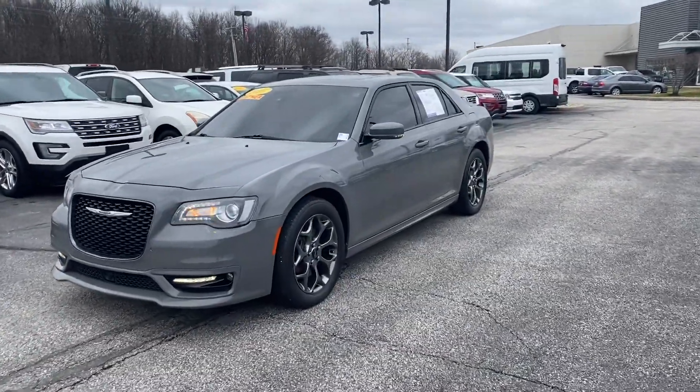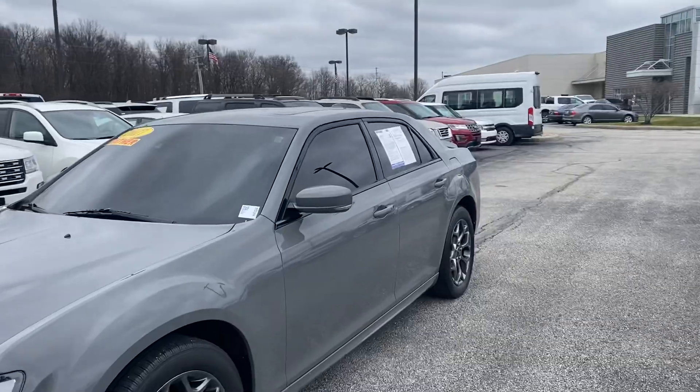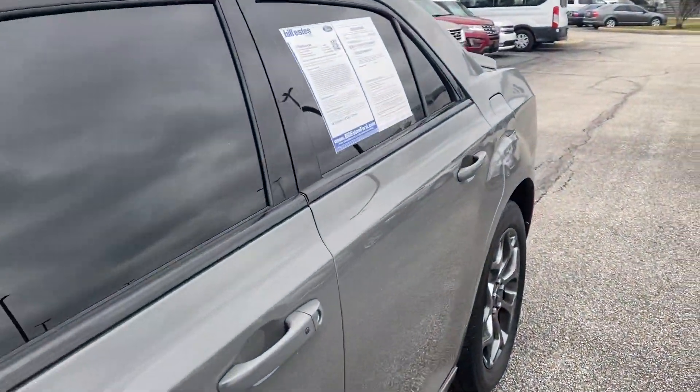Hi, this is Steve Meagan with Bill Estes Ford. This is the 2017 Chrysler 300 you inquired about online.